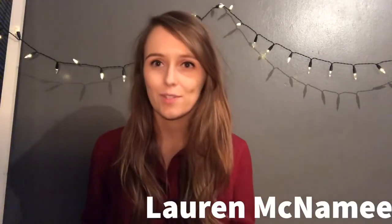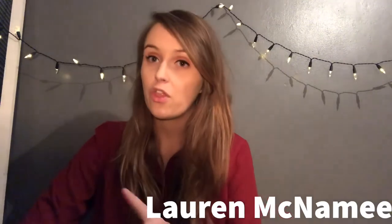Hi guys, my name is Lauren and welcome to my YouTube channel. This is my first video, and instead of doing a tired old-fashioned intro, I'm going to jump right into a Primark haul. Over the past few weeks I've been picking up bits and bobs to take on holiday this summer, so without further ado let's get started.